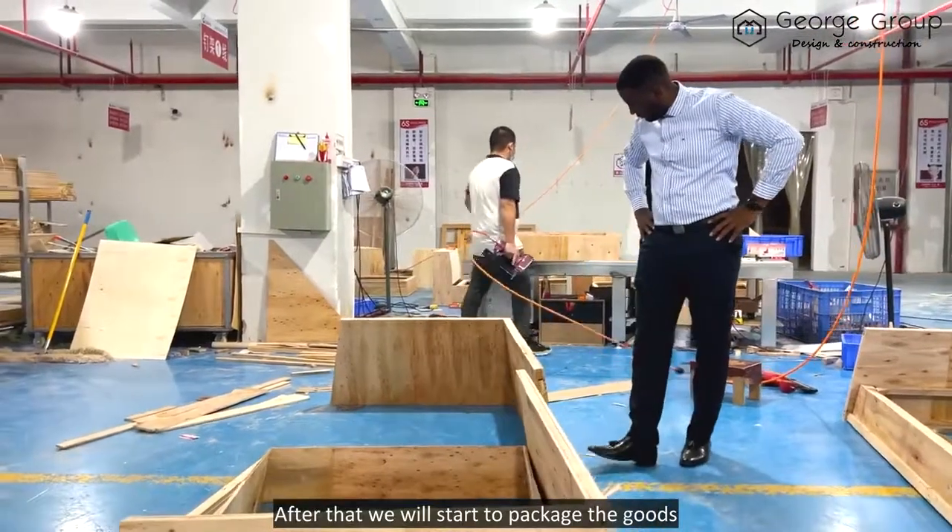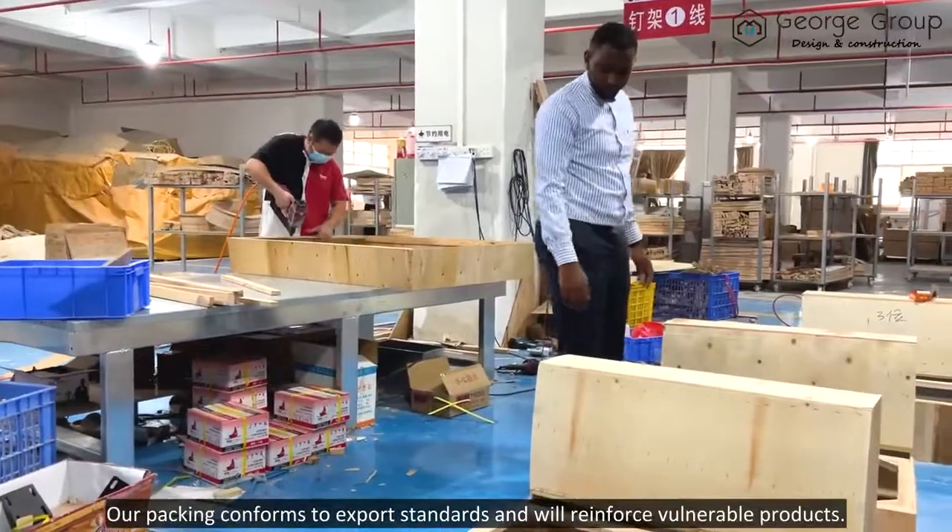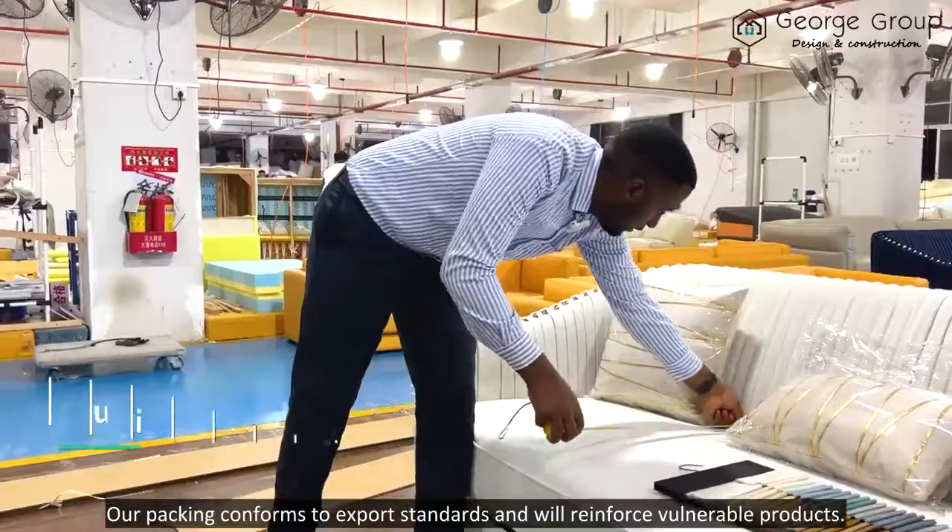After that, we will start to package your goods. Our packaging qualifies for export standards, and we will reinforce certain valuable goods.